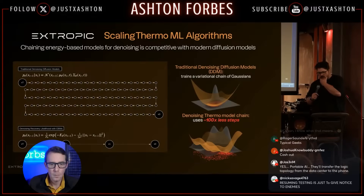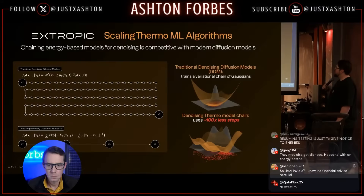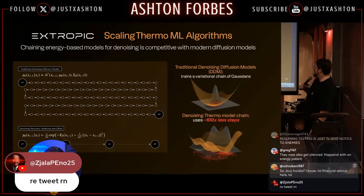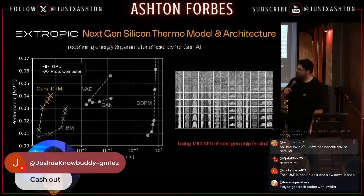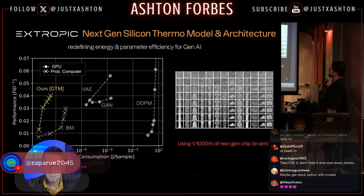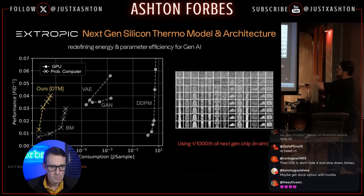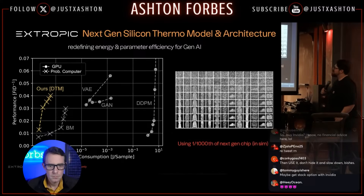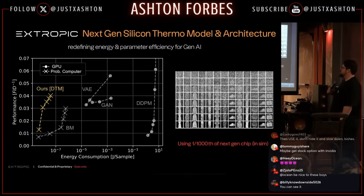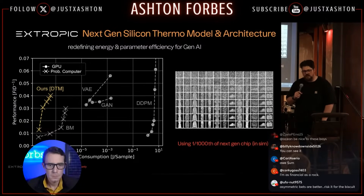We also have to scale the algorithms. There's a paper from Google called Denoising Recovery Likelihood — chaining EBMs to replace diffusion models using 100 times fewer steps. We supercharged that algorithm for our hardware. On the next slide you'll see one-thousandth of this chip simulated running the algorithm — basically Denoising Thermodynamic Models (DTMs). The circles are running on GPU and the axes on our computer. Running a cheap algorithm it's 1,000x better; running an expensive algorithm it's like 100 million x more energy-efficient, measured in joules per sample.